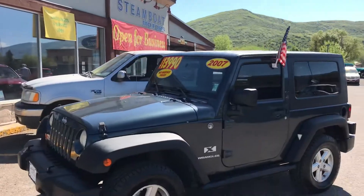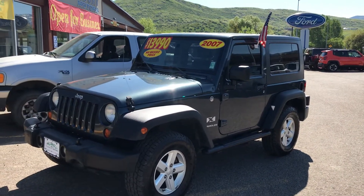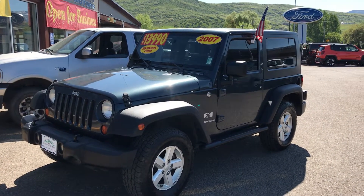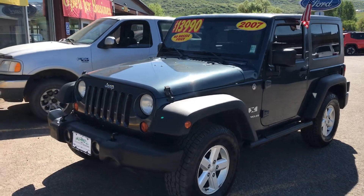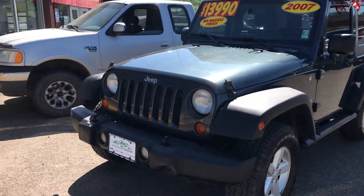Hey everybody, welcome to Steamboat Motors, this is Robert. I want to share with you a 2007 Jeep Wrangler. This one just came in, guys — look at the value here. First off, a 4x4 Jeep Wrangler for under $14,000.